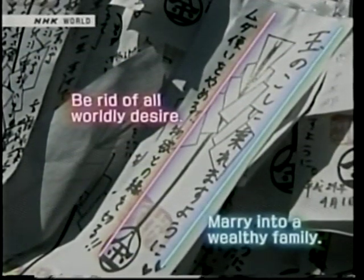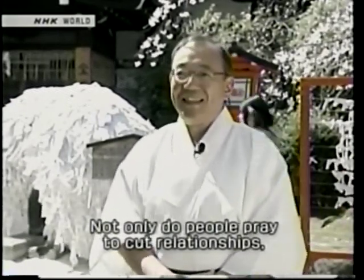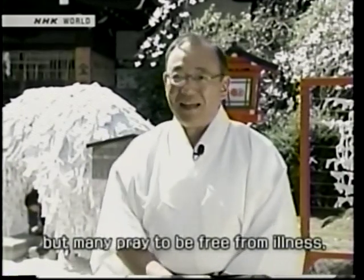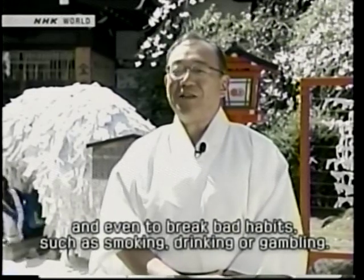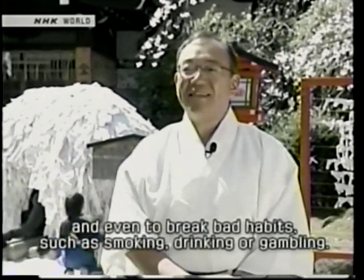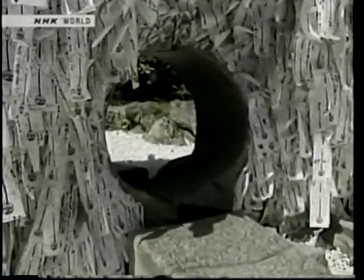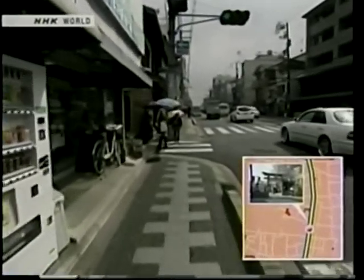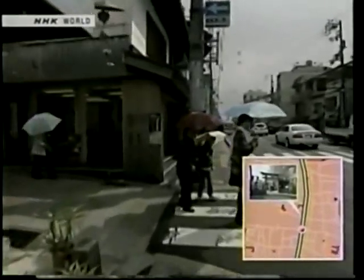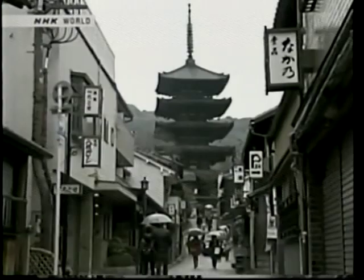One worshipper's wish reads: be rid of all worldly desire, marry into a wealthy family — isn't that contradictory? Everyone has ties they want to make or break, and the gods who listen to these wishes must be busy. Exit the torii gates and turn south. You will find a paved lane one block down. In the distance, you can see Yasaka Pagoda and an especially charming area.